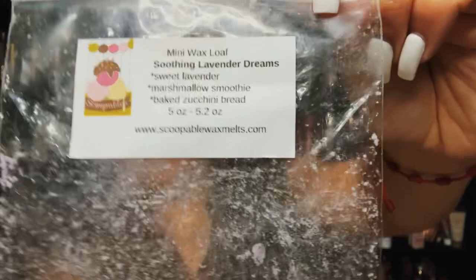From Scoopable Wax Melts — Soothing Lavender Dreams: sweet lavender, marshmallow smoothie, and baked zucchini. I saw this blend from Rose Girls and was going to get it, then didn't, and then I got it in a mystery from Kathy. The lavender, marshmallow, and baked zucchini go so well together — it doesn't come off zucchini-ish, it comes off like a lavender bakery. Really pretty, I would get this again.